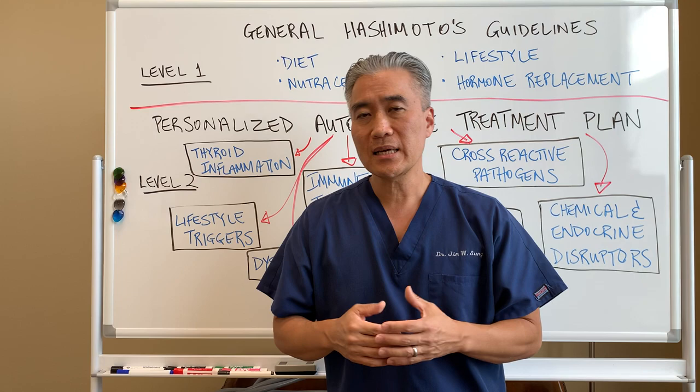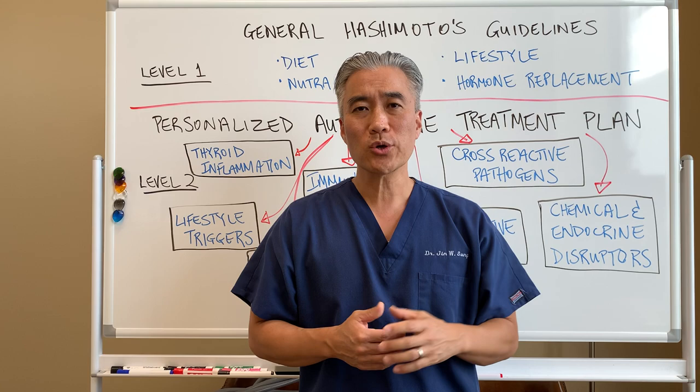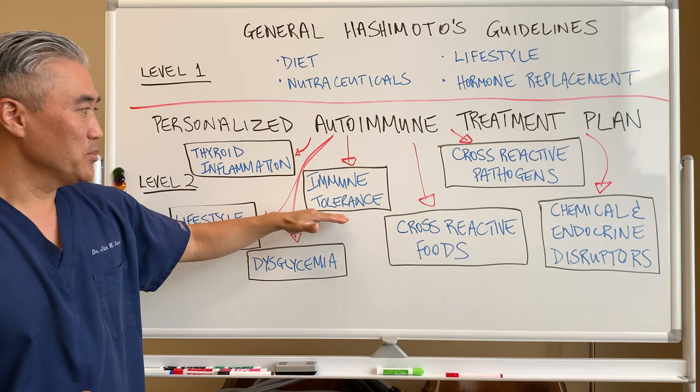Next is dysglycemia, which is very much overlooked in the Hashimoto's realm. Dysglycemia means high blood sugar, low blood sugar, or fluctuation of sugar. This can create insulin spikes and increase in cortisol levels — stress hormones. If you can manage dysglycemia for a lot of these patients, they can do phenomenally well. That could be a missing piece of level one.